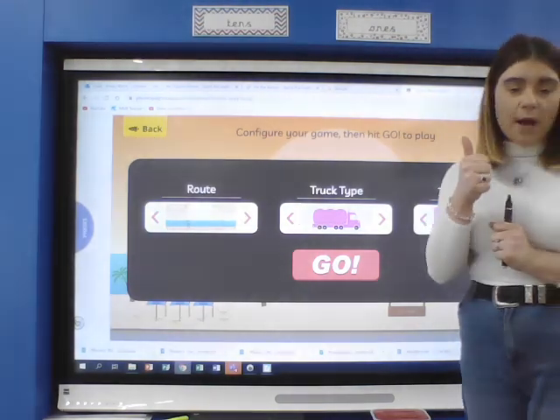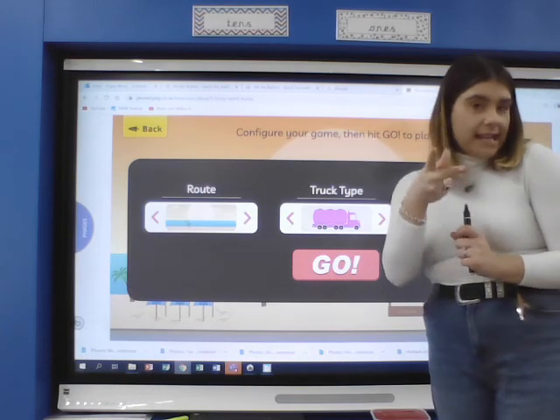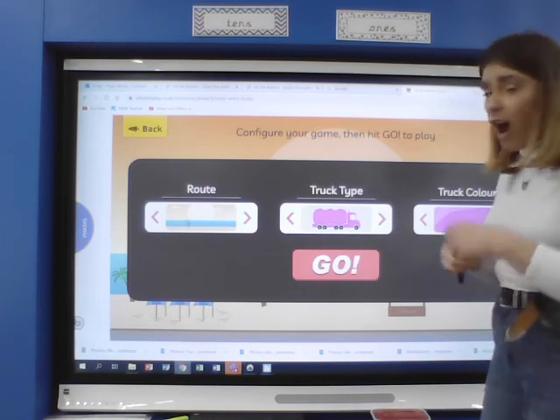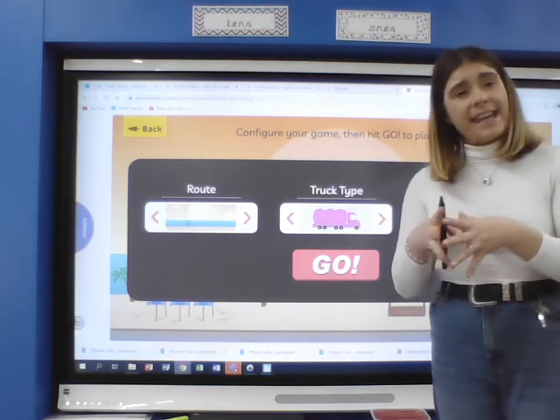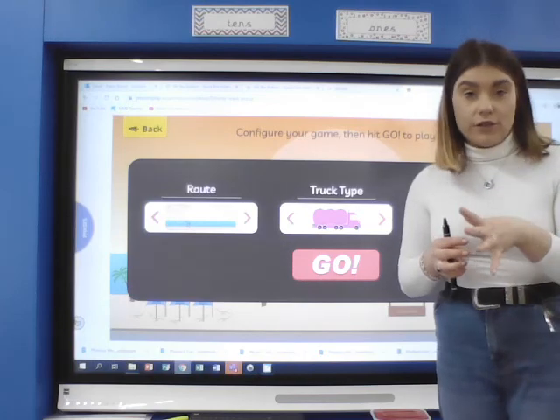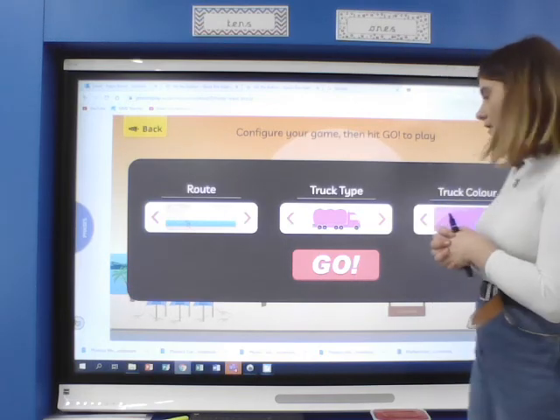So we can shout these out, we can whisper them, we can sing them, we can clap them. Mrs Wood might be able to hear them in school! Let's see if you know them off by heart, or are there any that we're still not sure of. Remember, they're words that we just have to learn, practise, and know off by heart.